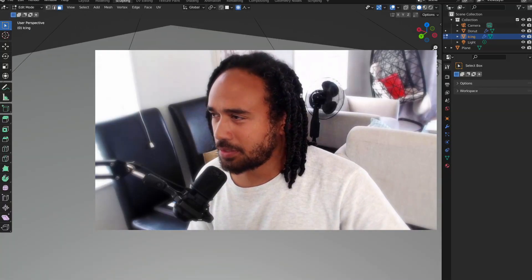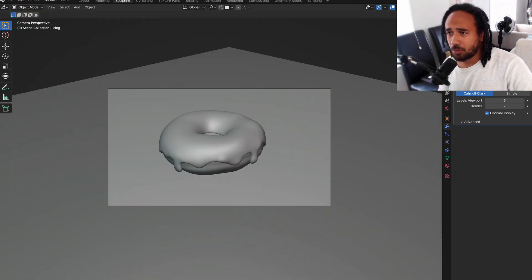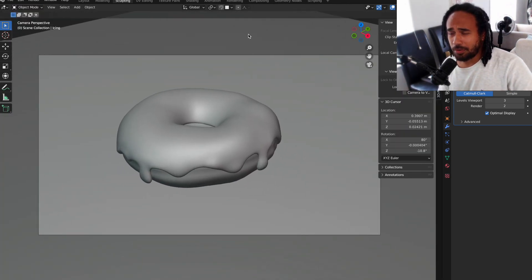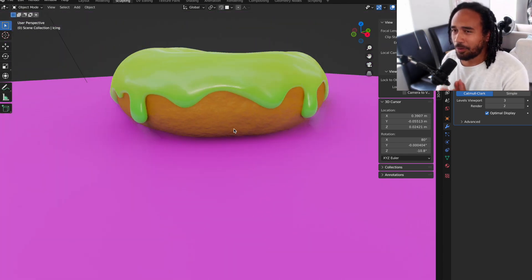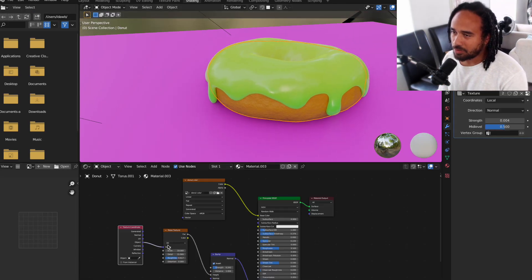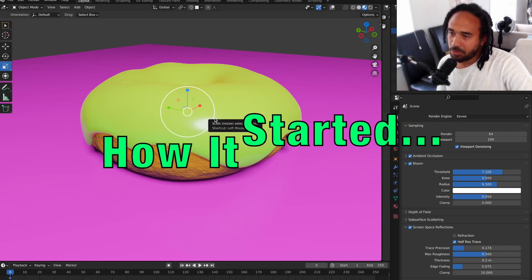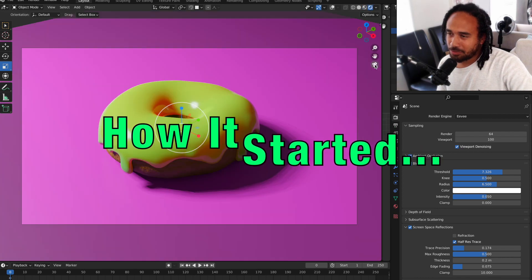What is good, you guys? It's your boy Dob coming at you with a new video, and happy 2023! This is a new year, everyone. I hope you guys are doing okay. As per this video, it is the one-year anniversary of when I started Blender.